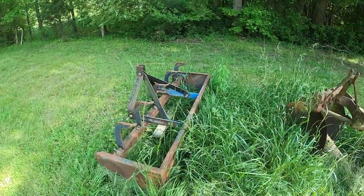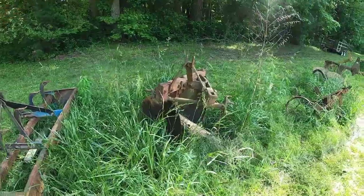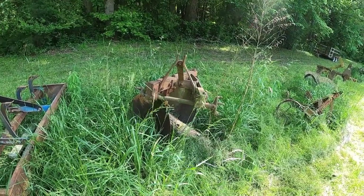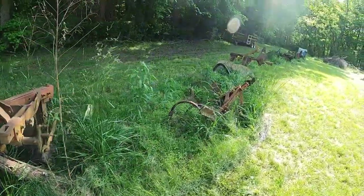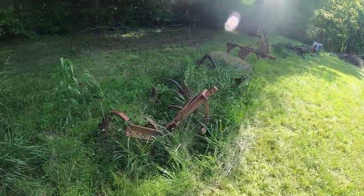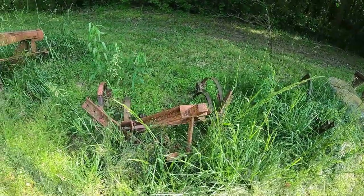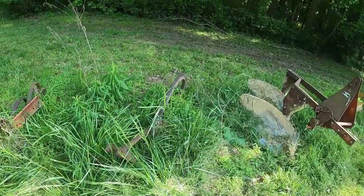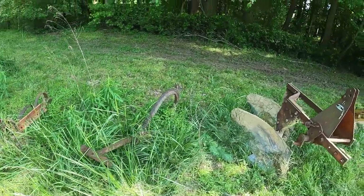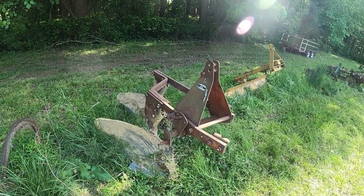Pieces of equipment we've got: we've got a box blade that I've used a good bit, a turning plow, and a disc that I really don't use all that much because we try not to do a lot of tillage — the only time we till is at the beginning of a bed. I've got a cultivator I don't know if I'll ever use, and a single-point plow which comes in handy for pulling things out of the ground, like landscape cloth that we discovered.